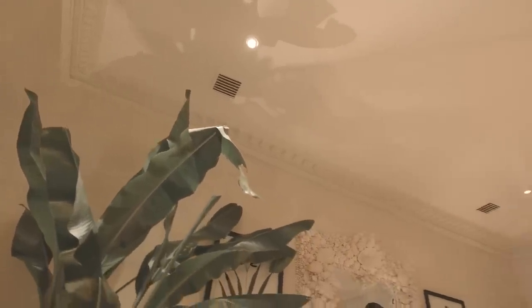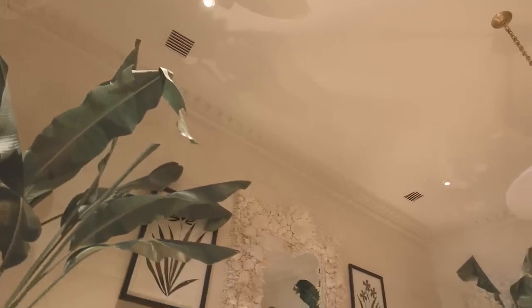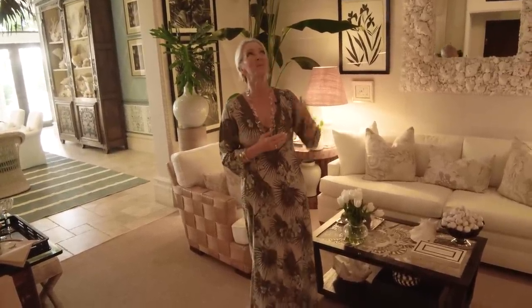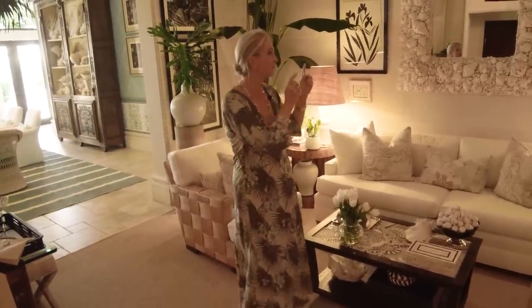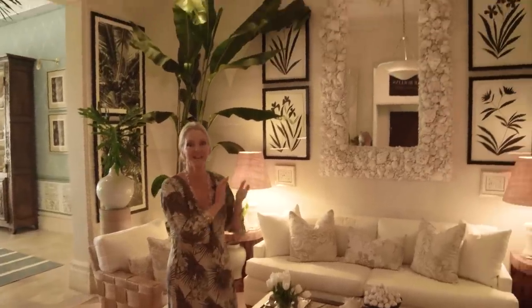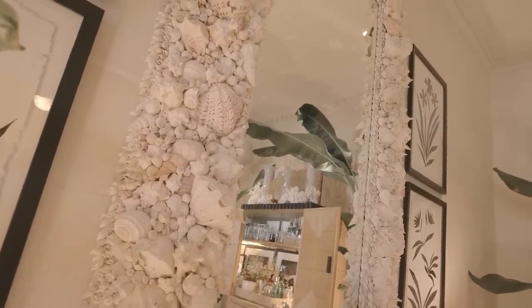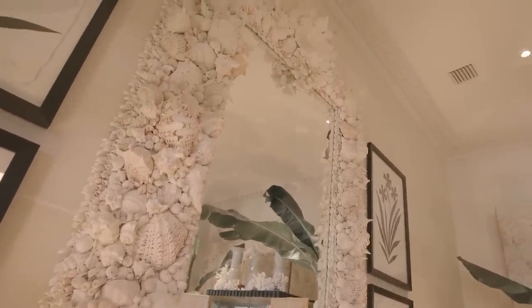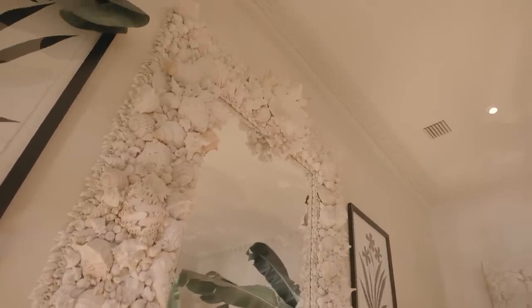The ceiling was domed and had gold leaf — maybe not real gold leaf, more like radiator paint gold. So we had it done as a smooth, flat white ceiling, braced to support a beautiful plaster piece from Visual Comfort. The second thing we did was commission this massive seashell mirror: eight foot by five foot, taking six weeks to make and six men to install, with braces all across the back.